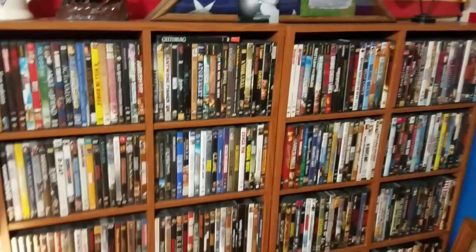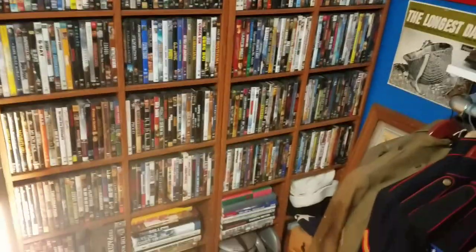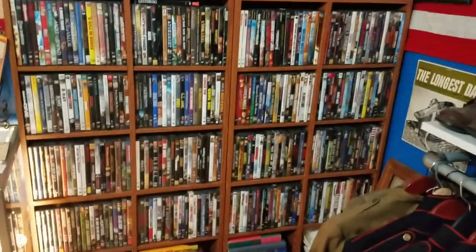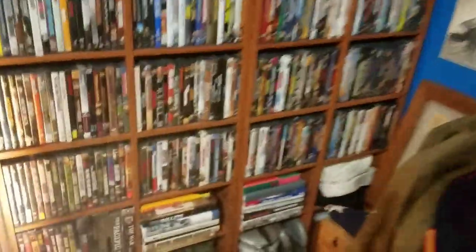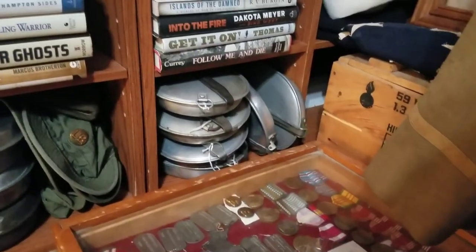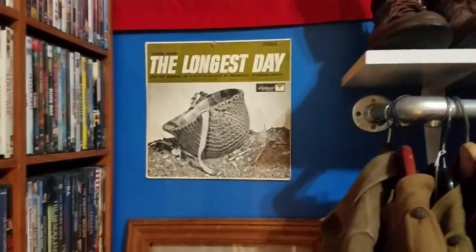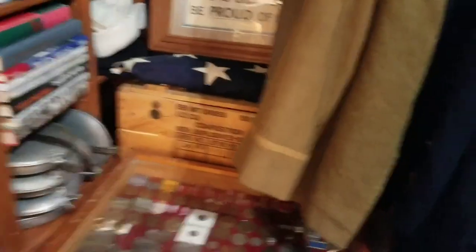This right here is my movie collection — these are all war movies. That's most of them; I got some VHS's in the living room. Down here I got mess kits — World War II and then World War I over there. I got some books here also. I always liked The Longest Day — I always liked that album cover. Most of you guys know I love helmets, but I got some random stuff here.